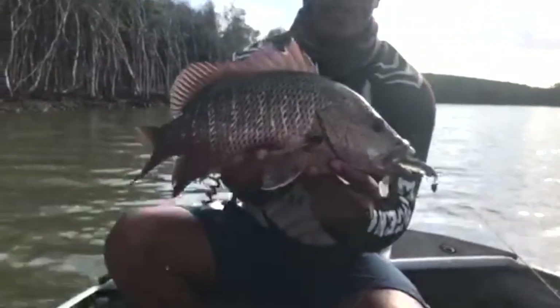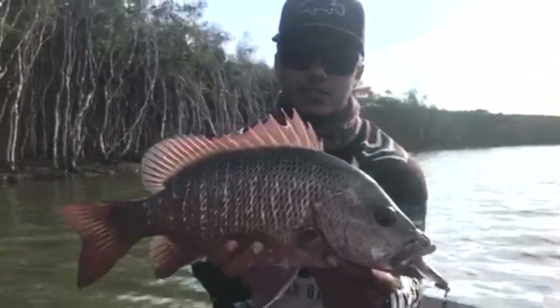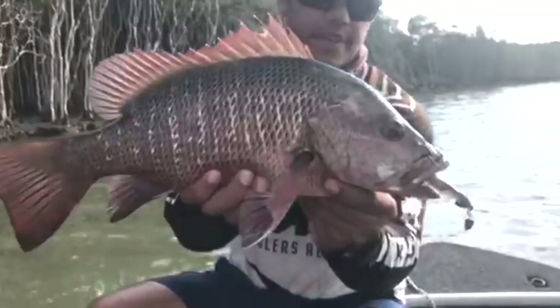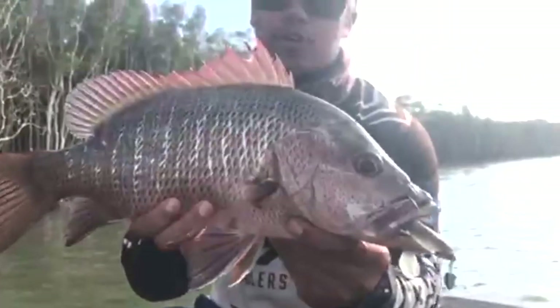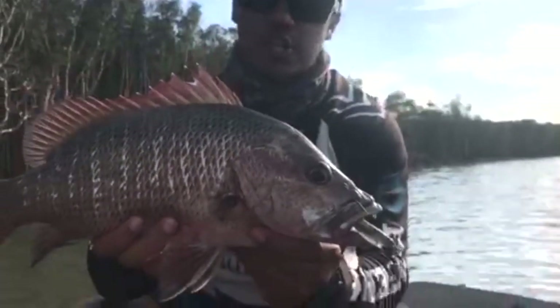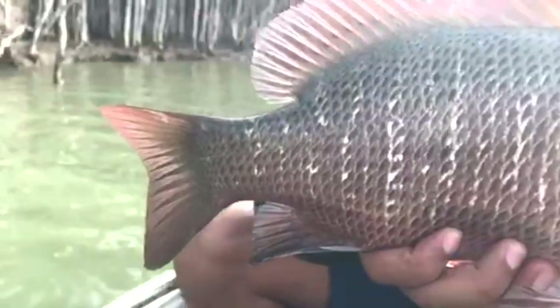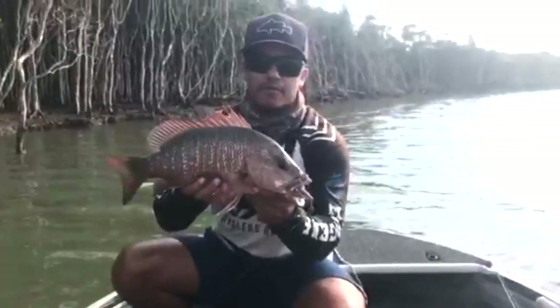Again, the Norris 5-inch Spoon Tail Shad doing the damage. That is a great jack to start the morning — great jack, nice fish, fat fish, aggressive take. Just slow winding it, straight out of the snags and he came out and pumped it. Really, really good fish. We'll get a couple photos and we'll let him go.